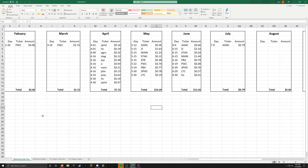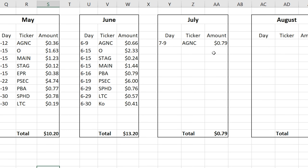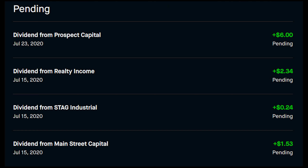Moving on to income for this portfolio. Basically, I track this in my spreadsheet — every time I get paid a dividend, it goes in here. Since the last time we talked, we got paid from AGNC $0.79 to start out the month of July. I have a lot more dividends coming this month, so hopefully we'll be increasing over June, which is the overall goal of this portfolio.